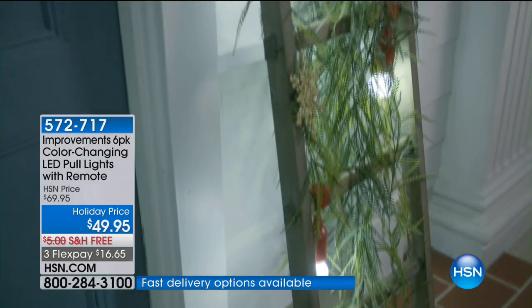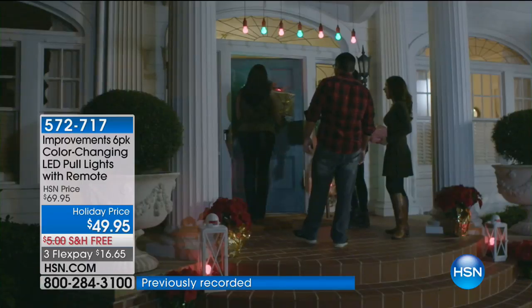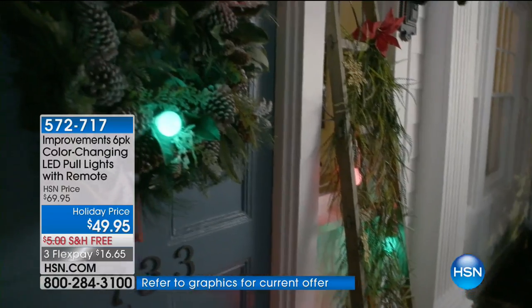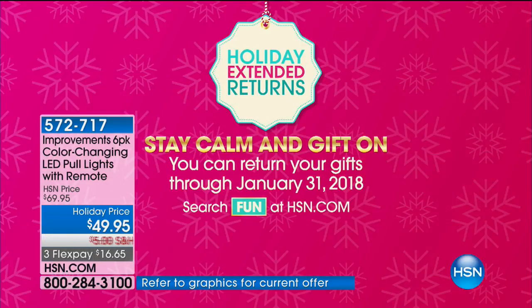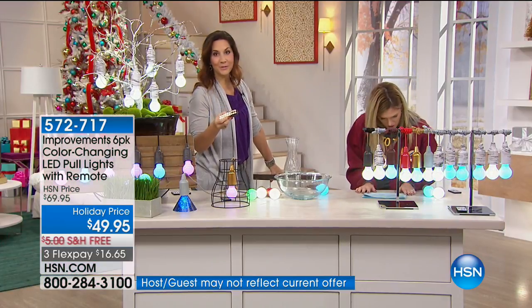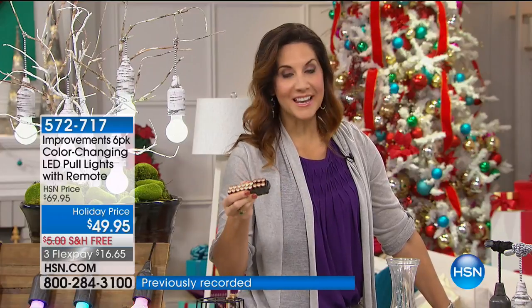If someone bought a new home and they want to do some lighting without making anything permanent, it's a great gift. We're doing extended holiday returns, which means you or anyone you gift this to has until the end of January to see if they like it — really confident shopping to make sure everyone's happy. And you also get the batteries included, so when it comes to your door, you're all set.